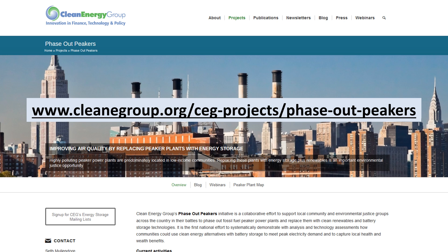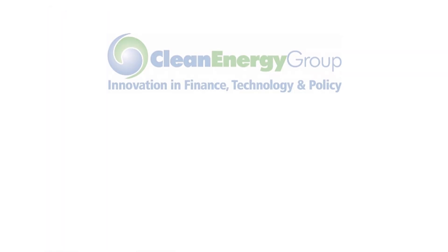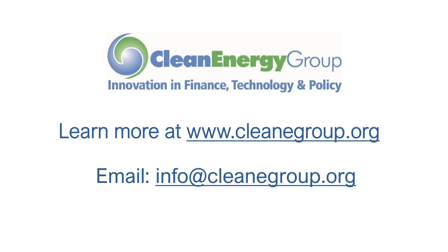Visit the Phase Out Peakers Project webpage at the web address on your screen to find reports, webinars, and other informational resources about replacing peaker power plants with clean energy and storage. This video was brought to you by Clean Energy Group, a national non-profit advocacy organization working on innovative policy, technology, and finance strategies in the areas of clean energy and climate change. Visit cleanenergygroup.org for videos and other resources on replacing dirty peaker plants, clean energy, how batteries work, and how your community can afford to transition to clean and resilient power.